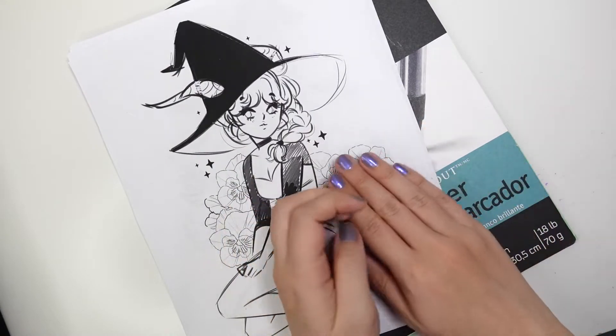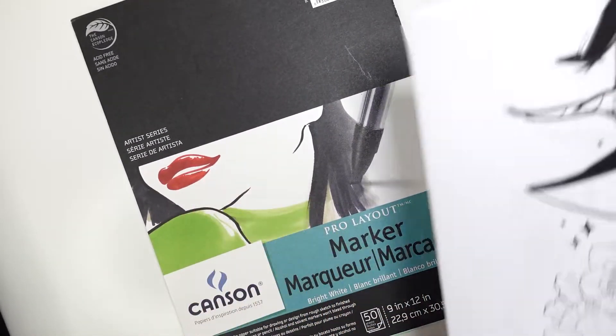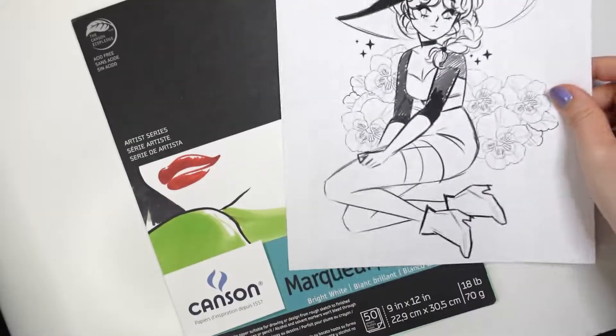I've pre-sketched out half of my illustrations on my computer for the whole month, and today I'm gonna start with Capricorn, but with a witchy scene because, you know, spoopy times.